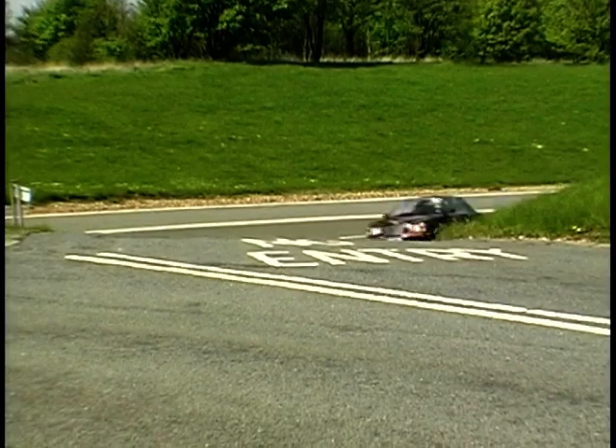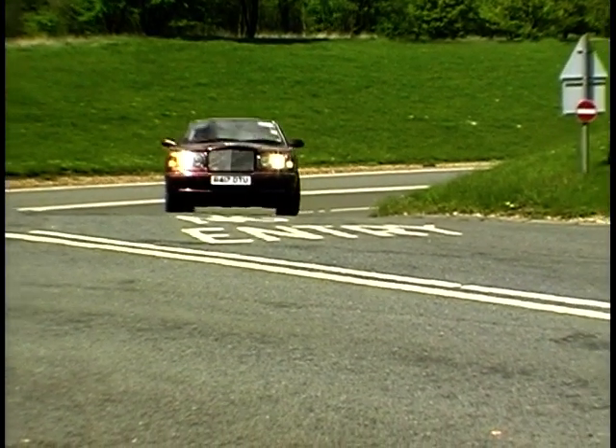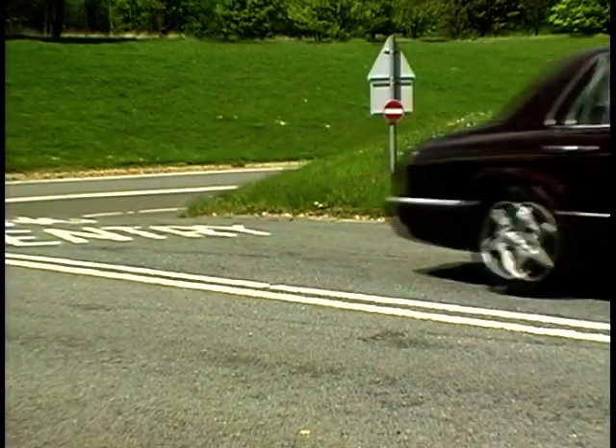You can't get more up-to-date than this. This is the Bentley Arnage, introduced just two days ago at a special launch at Le Mans. It's the Bentley version of the new Rolls-Royce Silver Seraph. Now, I've never driven one of these, but my son has the advantage over me — the group Supergrass were allowed to drive the new Rolls-Royce here at Millbrook quite a few weeks ago.